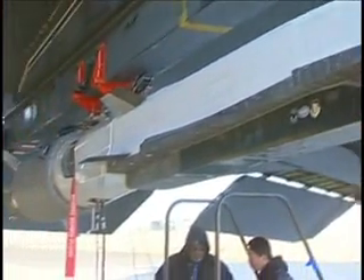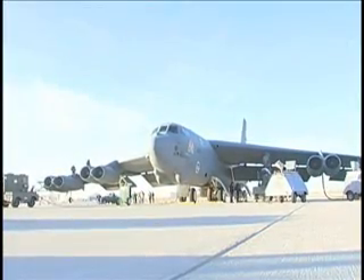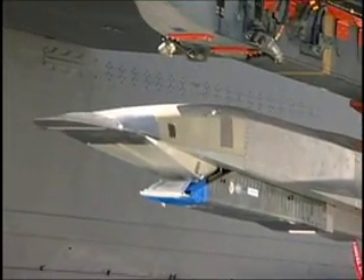Teams from the Air Force Flight Test Center, the Air Force Research Laboratory, Boeing, the Defense Advanced Research Projects Agency, NASA, Pratt & Whitney Rocketdyne, and the U.S. Navy are all working with the Hypersonic Combined Test Force on the X-51A WaveRider test project.